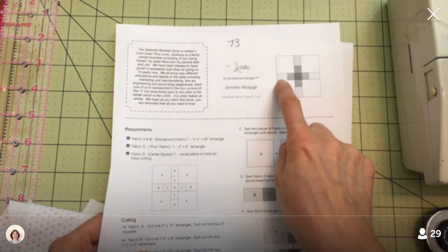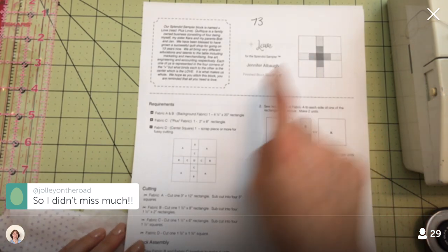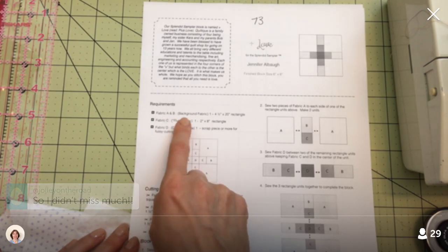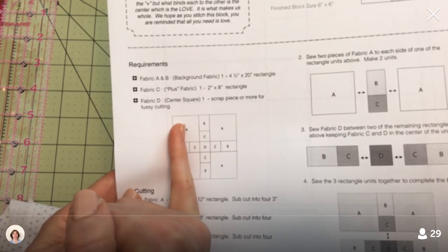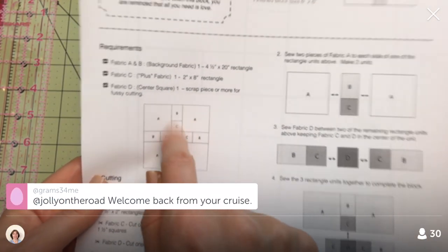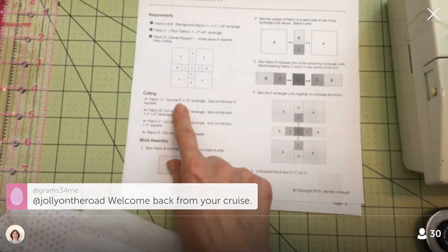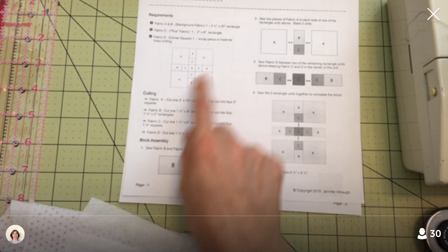It doesn't really show it here — this is like a light gray and this is a white. Fabrics A and B are both the background fabric, so I'm going to do those the same color. This ends up being just a little plus in the center, not a plus that extends all the way out. I like the idea of one little plus in there.